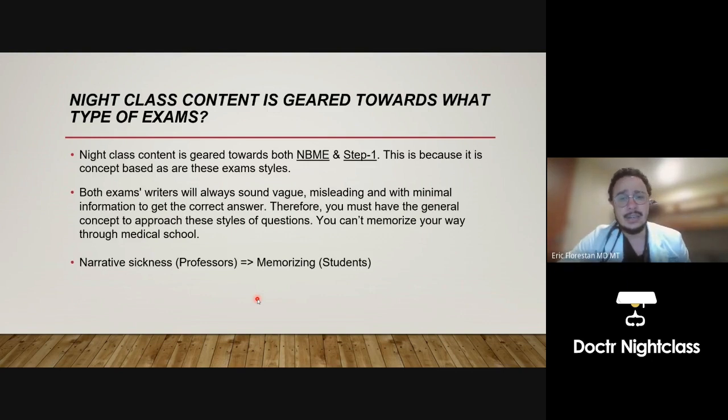Night Class content is geared towards NBME exams, which are associated with Step 1 exams. Is Night Class content geared towards both? Yes — because there's no memorizing in medical school. Everything is concept-based. Whether you realize it now or later, it's all concept-based. All of medical school is recycling concepts. The same concepts in Step 1 are the same concepts in Step 2 and Step 3 — they just recycle them.